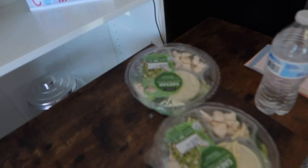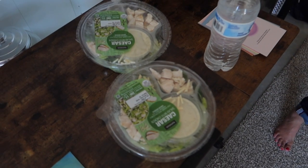Mom got us some yummy Caesar salads for lunch, so we're going to enjoy our lunch, chill out for a second, and then get back to work.